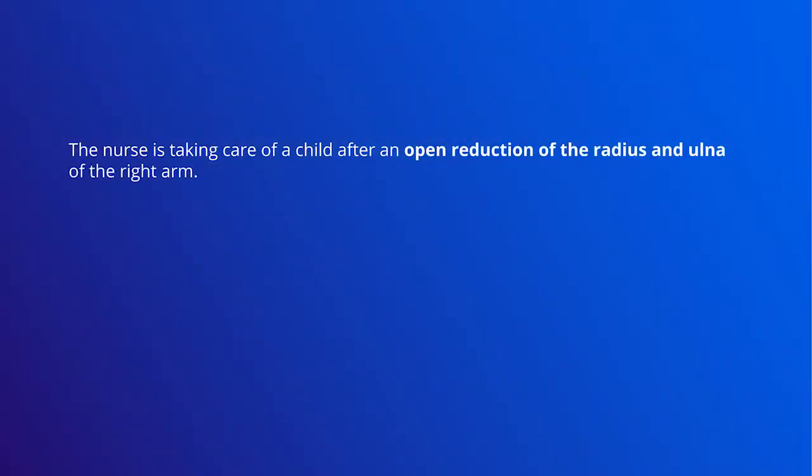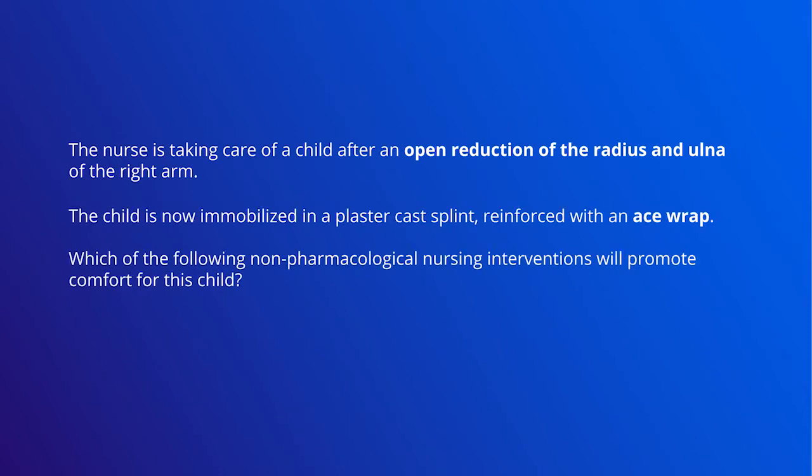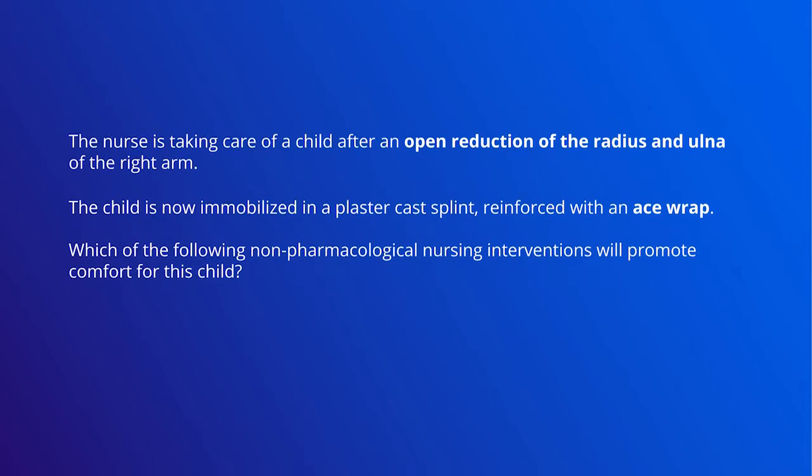The nurse is taking care of a child after an open reduction of the radius and ulna of her right arm. The child is now immobilized with a plaster cast splint reinforced with an ace wrap. Which of the following non-pharmacologic nursing interventions will promote comfort for this child?